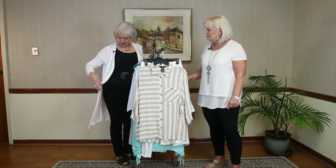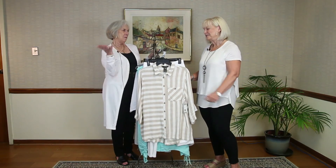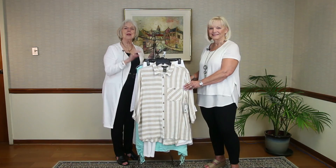Thank you. You're welcome. This is cute, this is fun. I love all the long items — and I love black and white. Thank you very much. We will be right back.